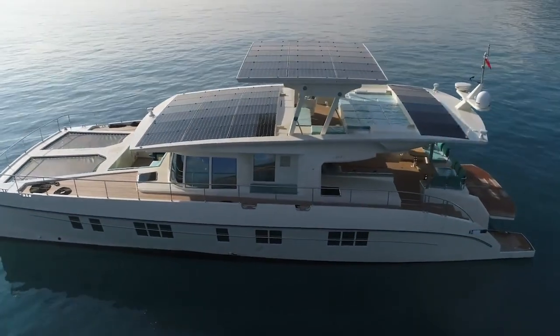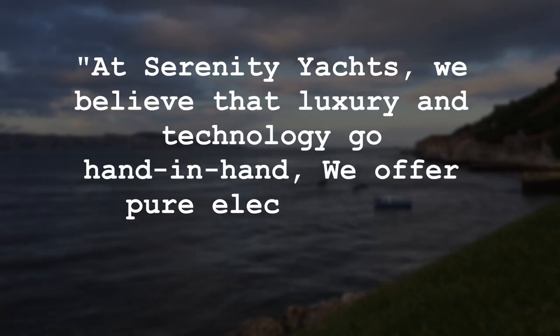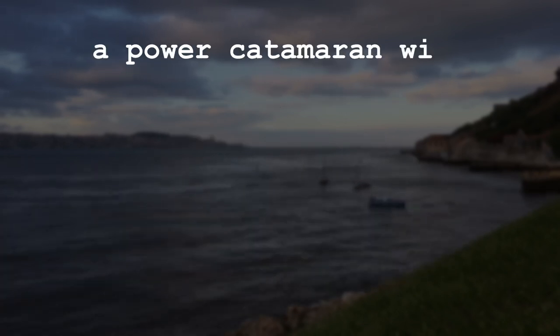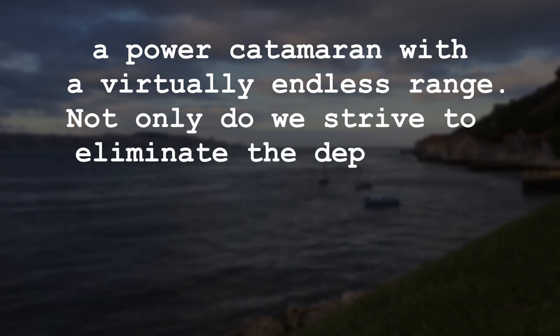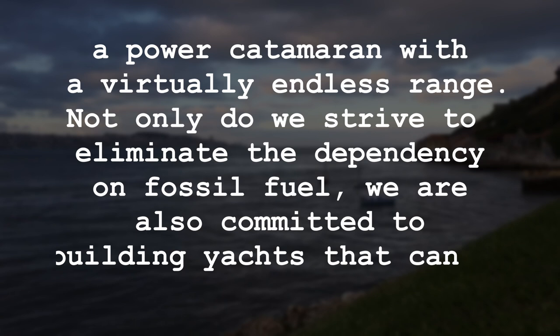Serenity Yachts said: "At Serenity Yachts, we believe that luxury and technology go hand in hand. We offer pure electric and hybrid yachts that use solar panels to give you a power catamaran with a virtually endless range. Not only do we strive to eliminate the dependency on fossil fuel, we are also committed to building yachts that cannot be outdated."